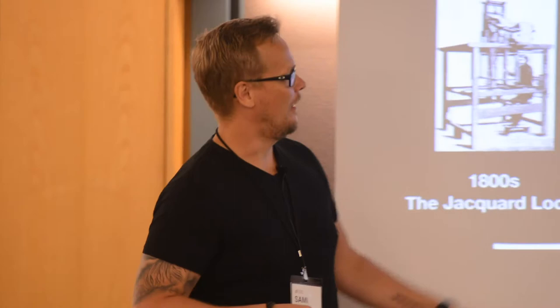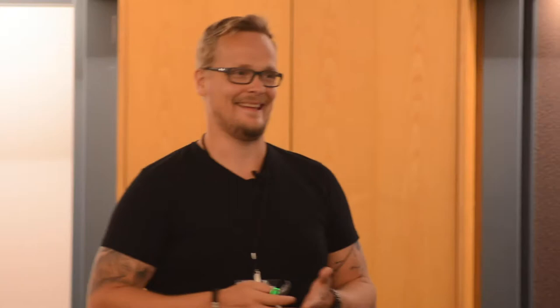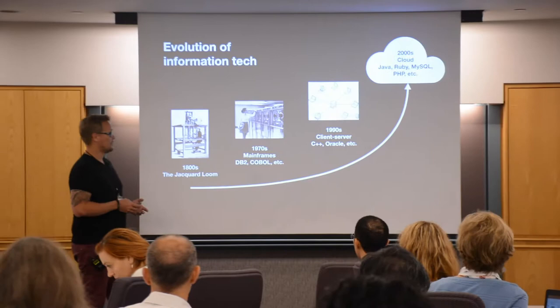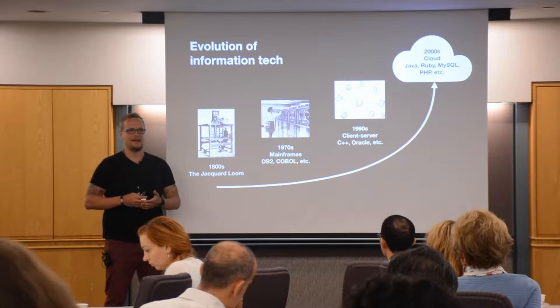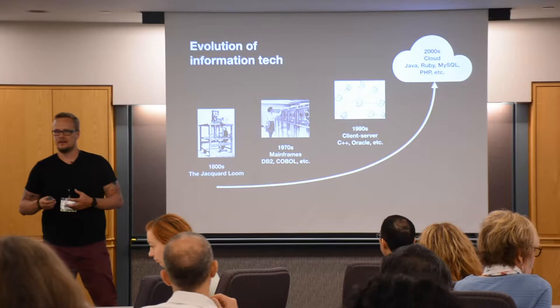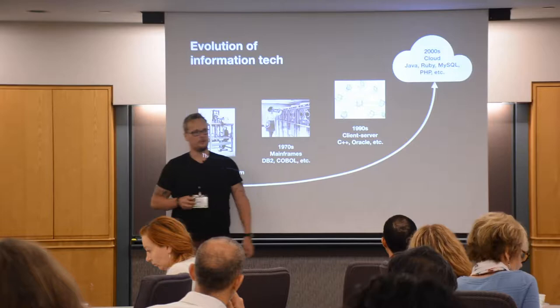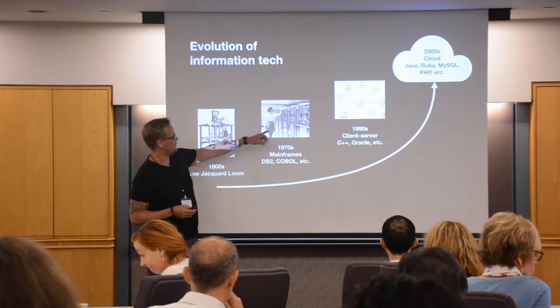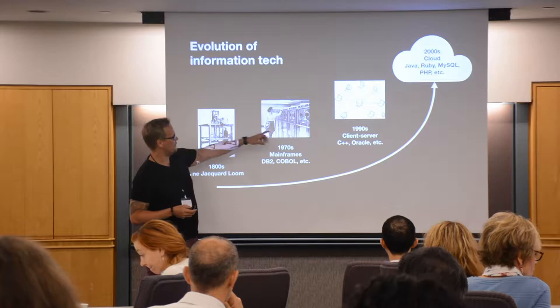Fast forwarding to the 60s and 70s, the mainframes came — and you might even work with some of them today. We have code that is 30 to 40 years old that we have to maintain. They cost millions of dollars or euros. Then technology got smaller in the 90s with client-server architecture, and even smaller in the 2000s when everything moved to the cloud. Technologies became commoditized — instead of us serving technology, it started serving us.